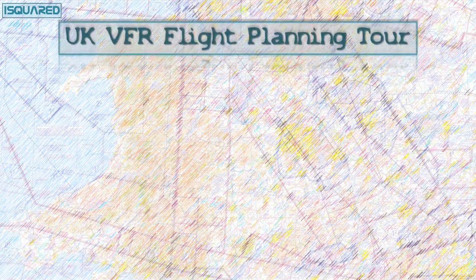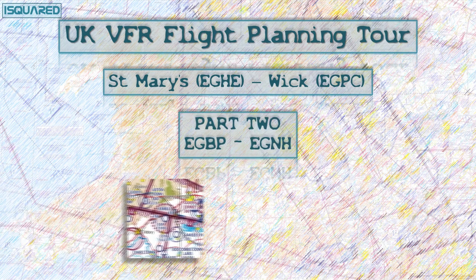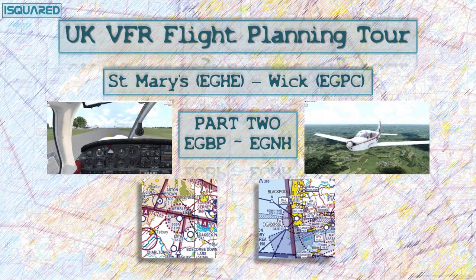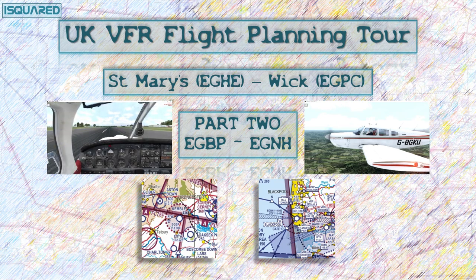Ladies and gentlemen, welcome back to another VFR flight planning video, and apologies for the almost unforgivable delay in finishing this next leg. Since the last video, I've been posted to a different base, which obviously involves a house move, a period of training, some general work and family stuff. Let's waste no more time. Our journey from St. Mary's to Wick has found us parked at Kemble for quite some time, and it's high time we pressed on to our next stop, which is Blackpool.